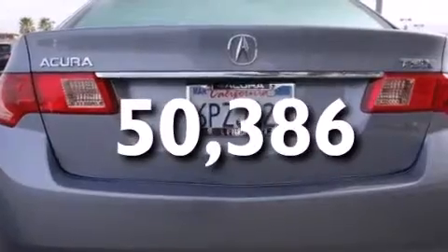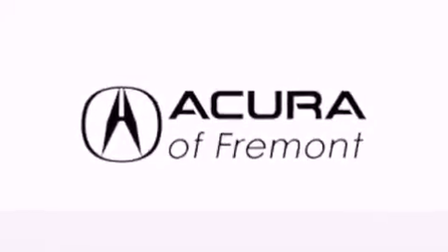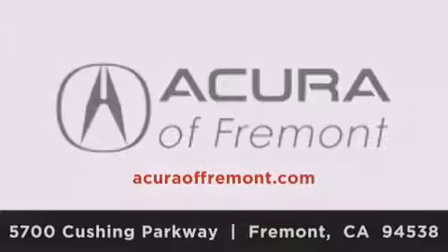We hope you found this video informative. Please contact us today. Acura Fremont is located at 5700 Cushing Parkway in Fremont. Our goal is to exceed all of your expectations to ensure that you'll return for future visits. Thank you for joining us today.